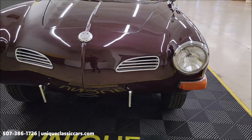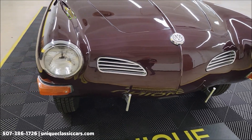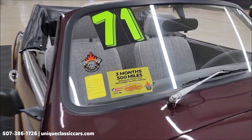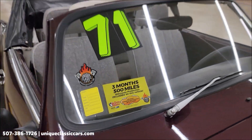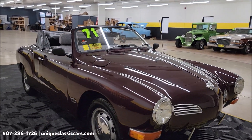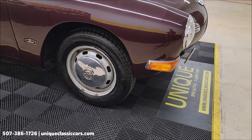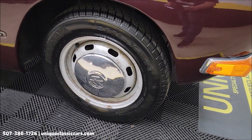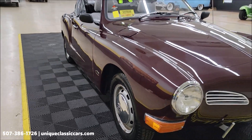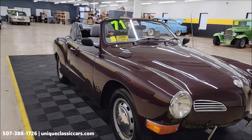Let's take a look at the front — grills, hood ornament, and headlight surrounds. This vehicle comes with a three-month, 500-mile warranty protection plan included in the purchase price, which may be extendable out to 10 years. Consult with your sales associate. You can call us at 507-386-1726 or visit uniqueclassiccars.com to check out all the still pictures, including the underside, interior, top up, top down, and engine bay.